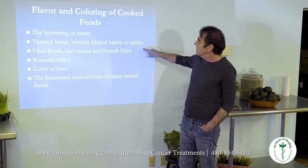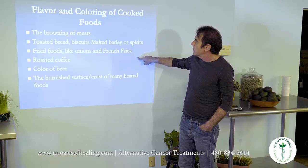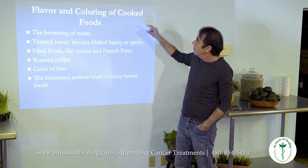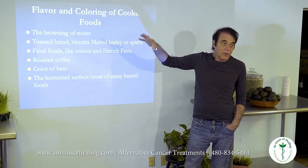The Maillard reaction is responsible for: the browning of meats; toasted bread, biscuits, malted barley, and spirits; fried foods like onions and french fries; roasted coffee; the color of beer; the burnished surface and crust of many heated foods — all of these involve Maillard flavor and colorings.